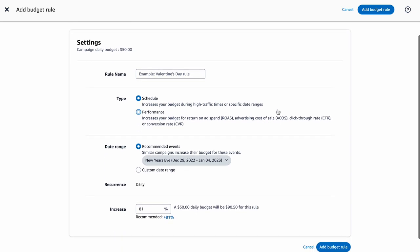Let's start with how to create a schedule-based rule. Under Type, select Schedule. Within the date range, you can specify either a recommended event or a date range. Enter your preferred performance metrics and select the percentage increase you want to make. Under the percentage increase for the event, click Add Budget Rule and you are done.